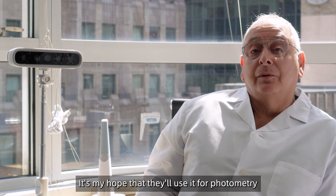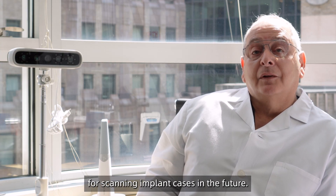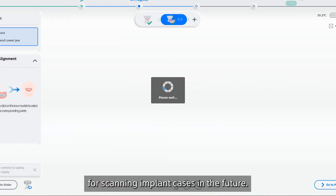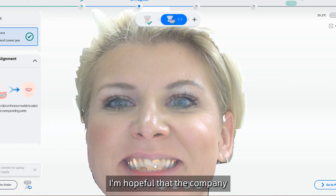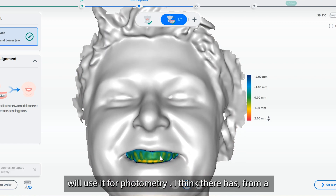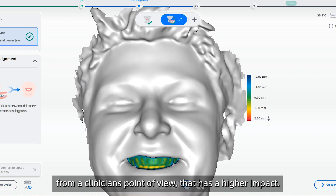It's my hope that the company will use it for photometry for scanning implant cases in the future. From a clinician's point of view, that has a higher impact.